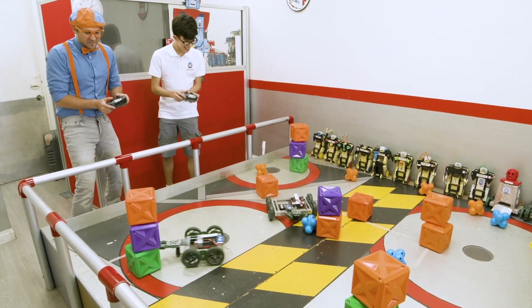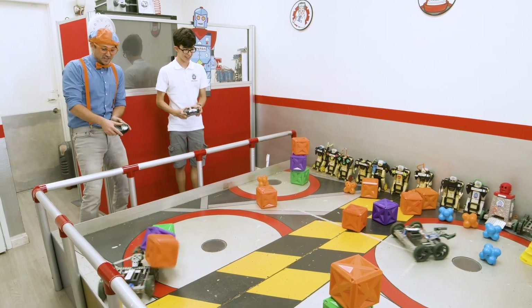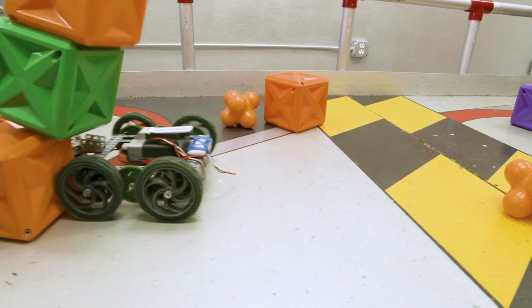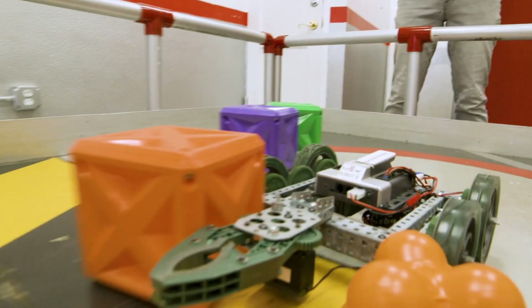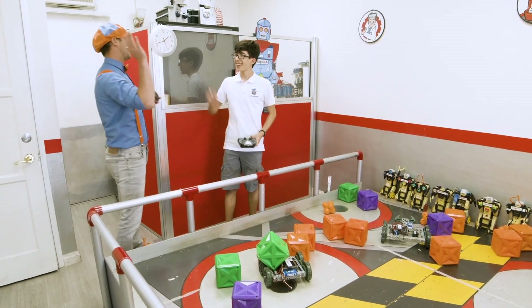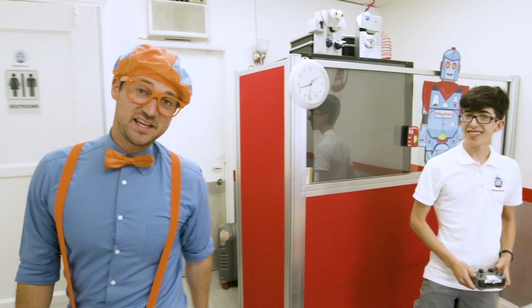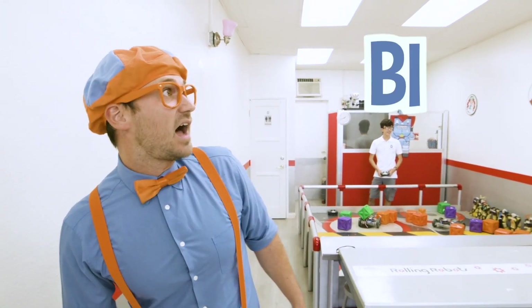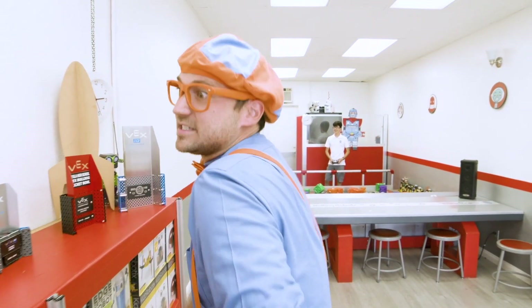Whoa! Yeah! One left. Here we go. One more. Oh, another one. Whoa. There we go. Good job. That was so much fun. Well, thank you for having us at Rolling Robots. Alright, well this is the end of this video. But if you want to watch more of my videos, all you have to do is search for my name. Will you spell my name with me? Blippi. Blippi. Blippi. Good job. Alright, see you later. Bye-bye.